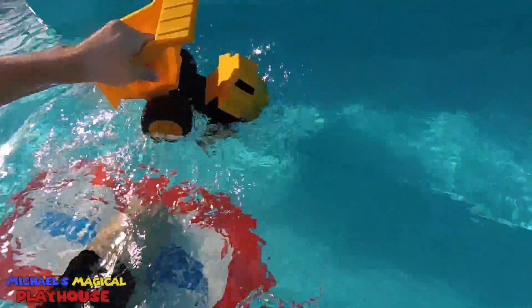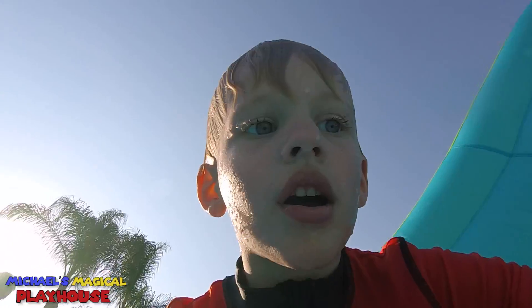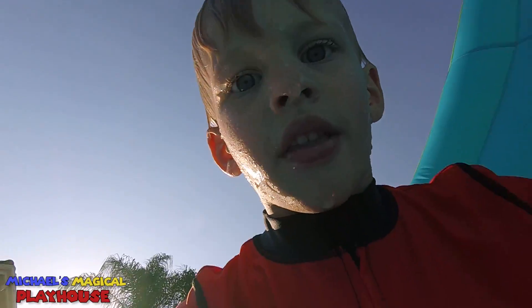A dump truck is driving on water. Water dump! And now we're going to see under the dump truck.